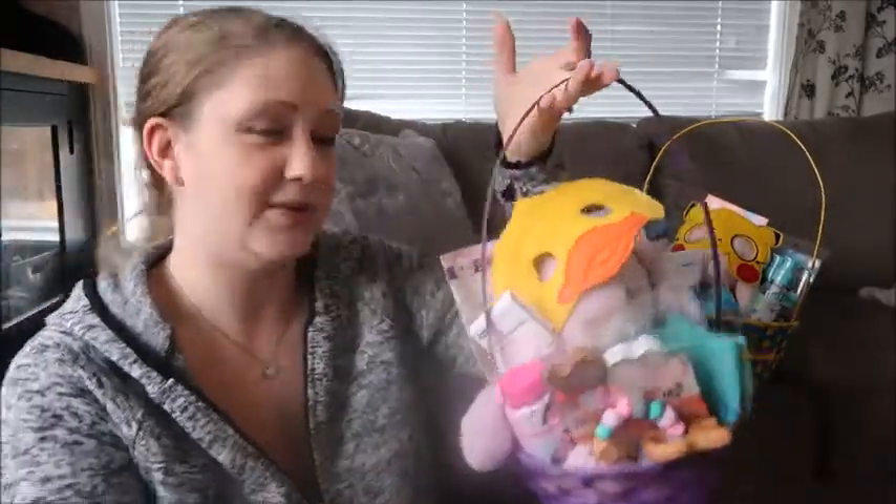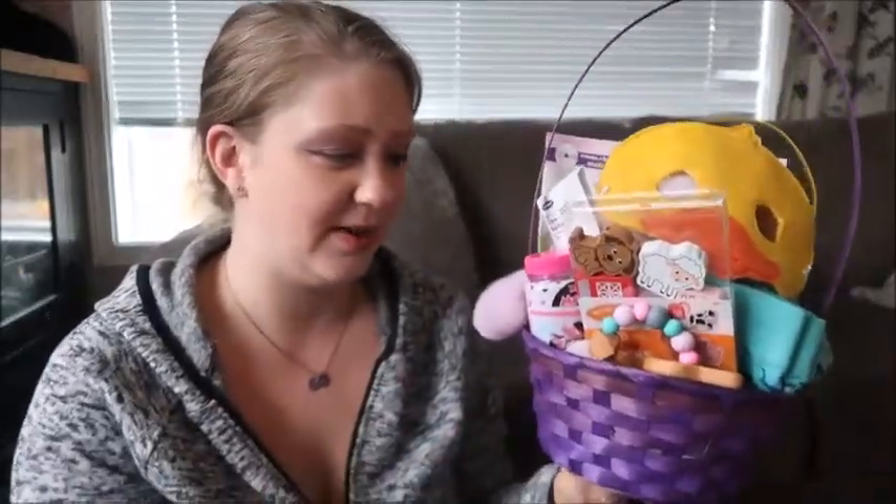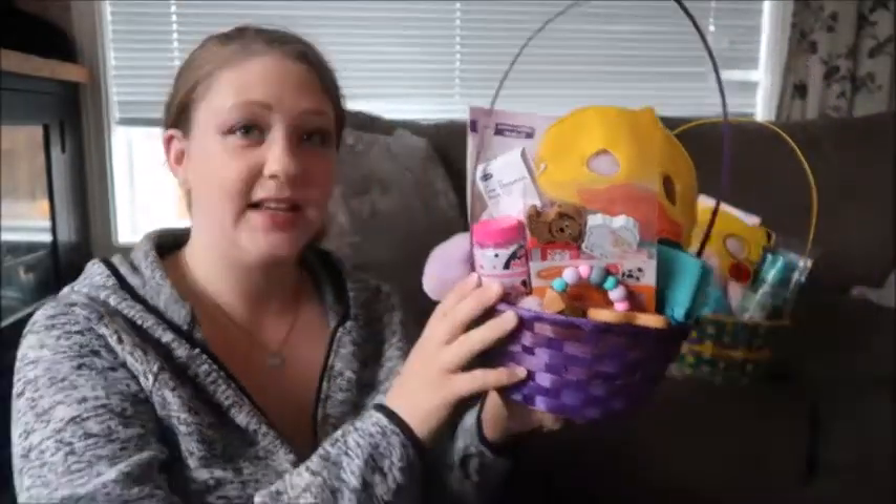I'll start with my younger daughter, Chloe. We don't use fancy baskets — I see a lot of people have their names on them and stuff, but we just use these regular baskets. This one is the basket I used for Grace last year, and this slightly smaller one is for Chloe. She is six months old — she'll be seven months on Easter, around April 18th. Grace does have a bit more in hers but she is two and a half, so let's show you what we got.